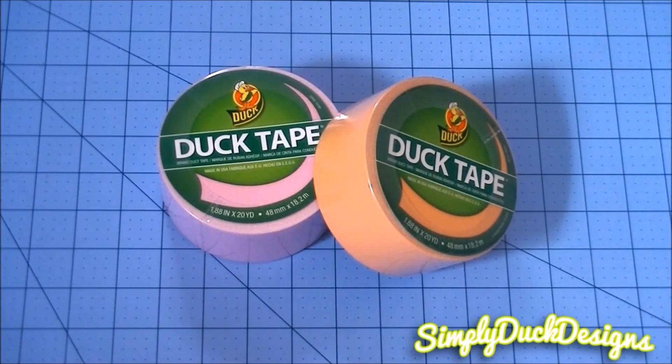Hey everyone, it's Simply Duck Designs here, and today I'm going to be comparing these two new Duck Brand pastels to the two old pastels.